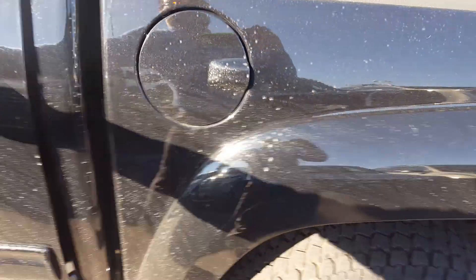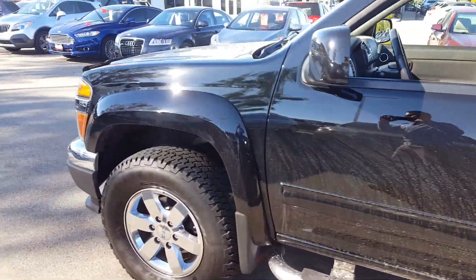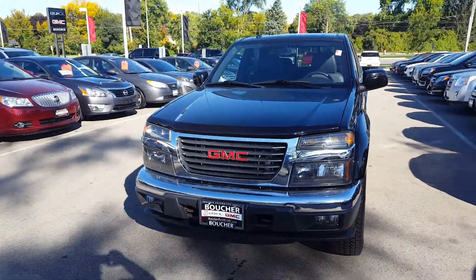Give you a nice shot of the back seat as well. Manual sliding rear window. The vehicle's priced to sell. If you have any questions give me a call — my direct number is 262-510-5133. Thank you.